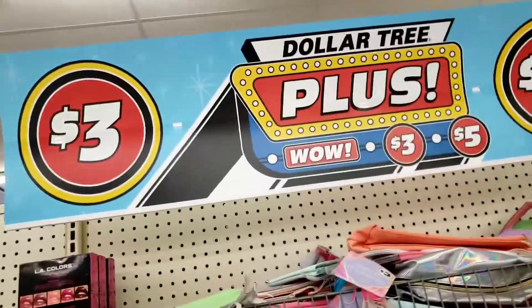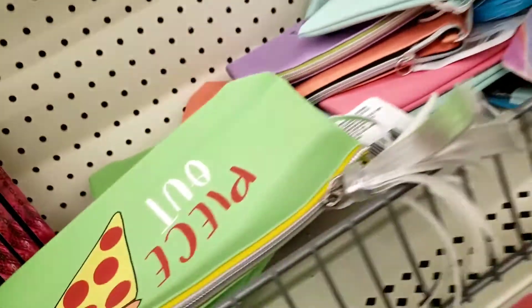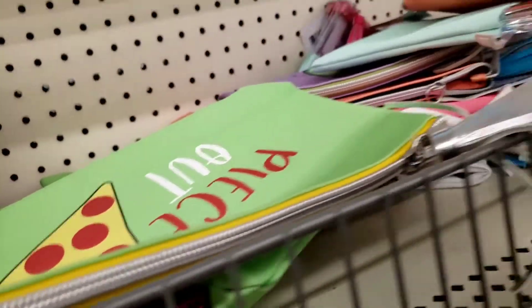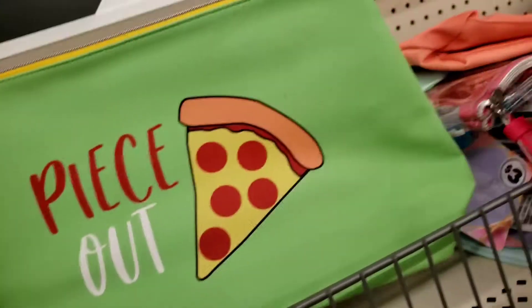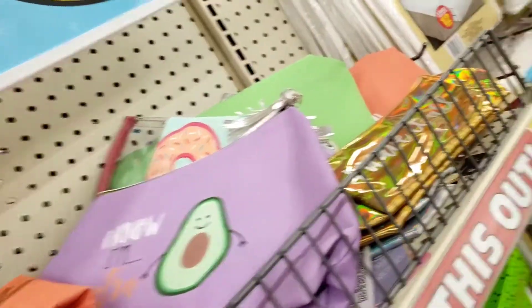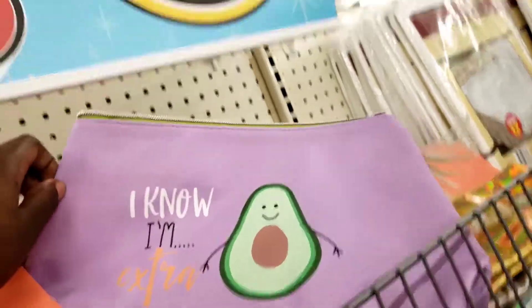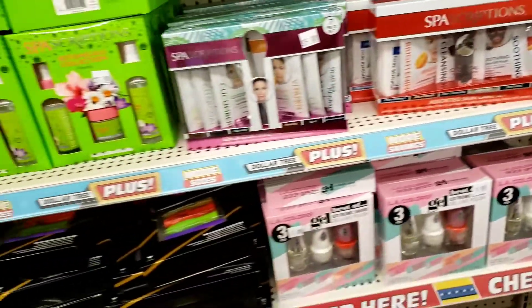This is something fairly new to me — it's a $3 and $5 section. These are big and sturdy. There's avocado little spa sets and stuff here.